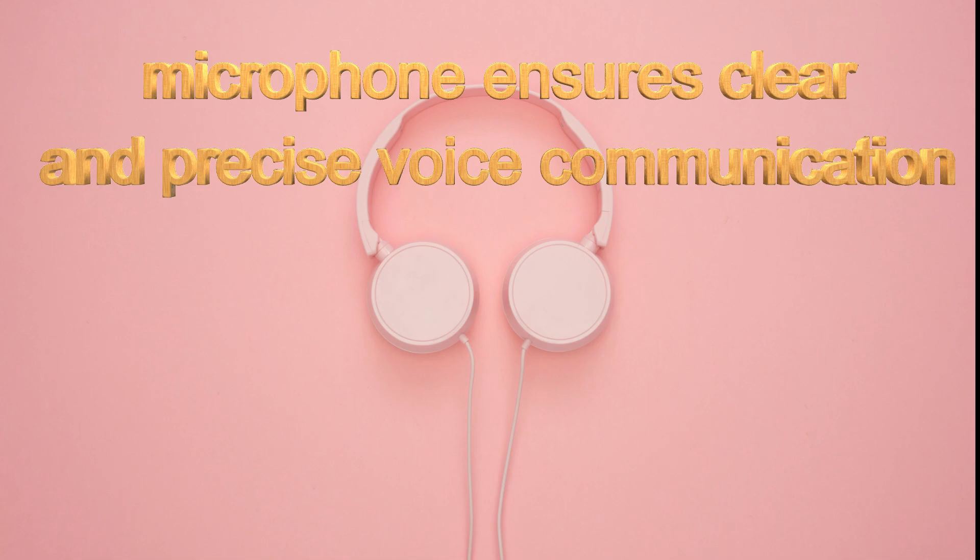You can communicate with others with proper voice and high connection quality.